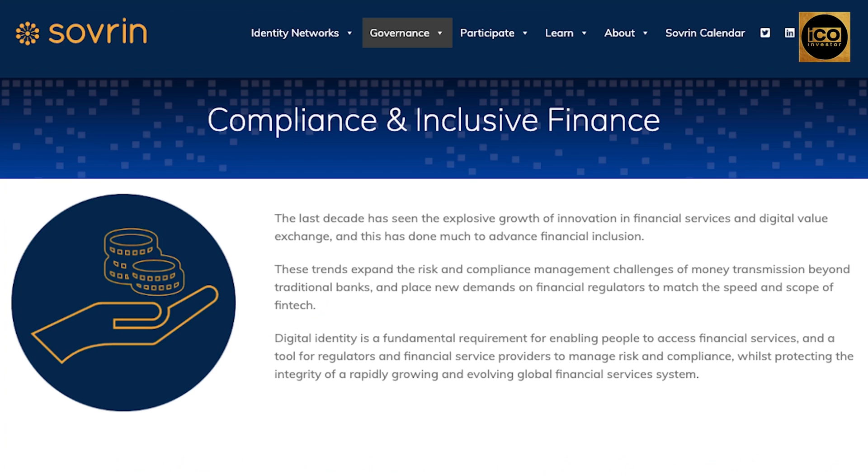The last decade has seen the explosive growth of innovation in financial services and digital value exchange, and this has done much to advance financial inclusion. These trends expand the risk and compliance management challenges of money transmission beyond traditional banks and place new demands on financial regulators to match the speed and scope of fintech. Digital identity is a fundamental requirement for enabling people to access financial services and a tool for regulators and financial service providers to manage risk and compliance.